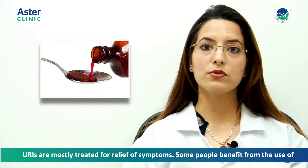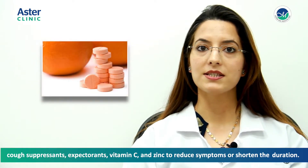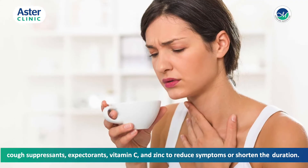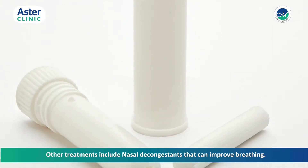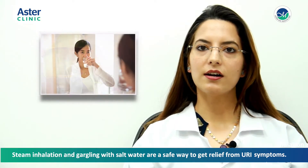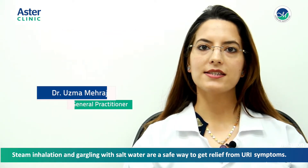Some people benefit from the use of cough suppressants, expectorants, vitamin C, and zinc to reduce symptoms or shorten the duration. Other treatments include nasal decongestants that can improve breathing. Steam inhalation and gargling with salt water are a safe way to get relief from URI symptoms.